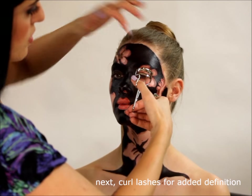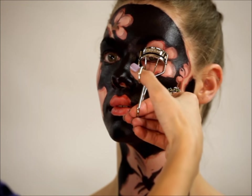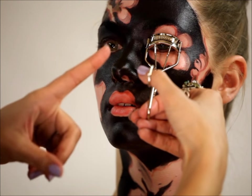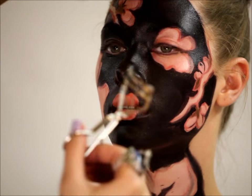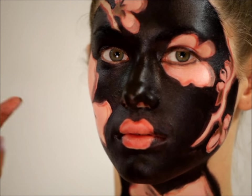With eyelash curlers, what you want to do is get them as close to the base of the eye as possible. You just want to crimp it close to the base, making sure there's absolutely no mascara on, then crimp out slowly right up to the end. What that does is it opens up the eyelashes to make the eye appear more open.